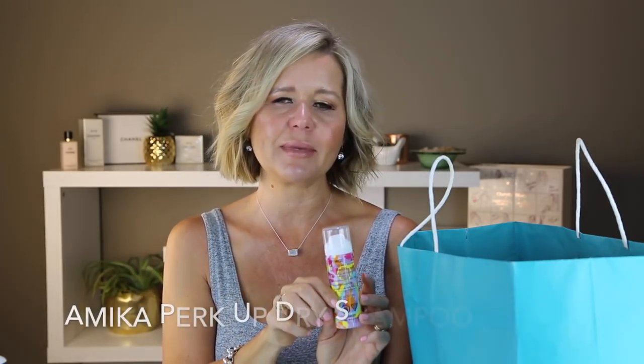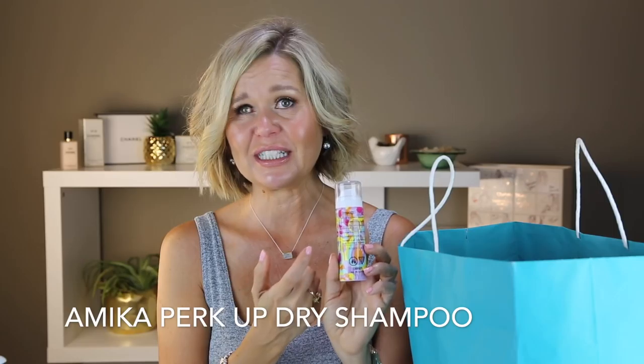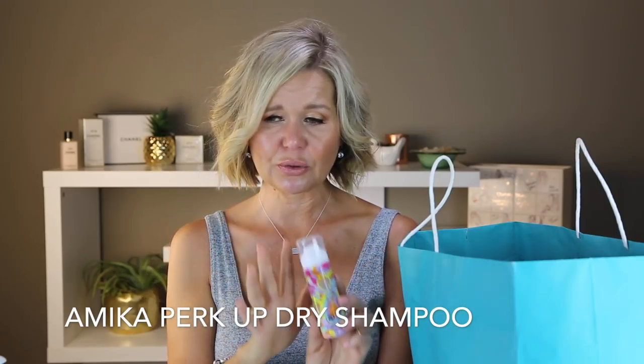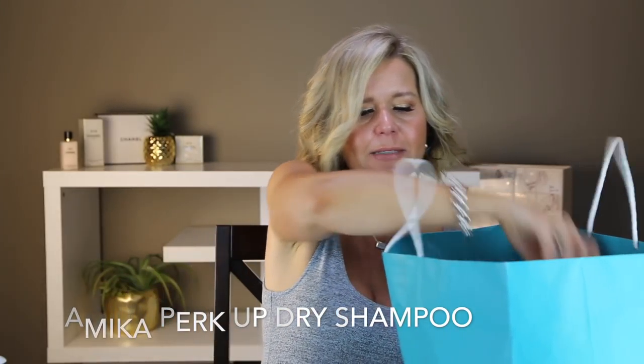This was from a Christmas dry shampoo box — part of my sample use-up. It's from Amica. It's a really cute bottle and smelled really nice, but it did absolutely nothing as a dry shampoo. I would definitely not repurchase that.